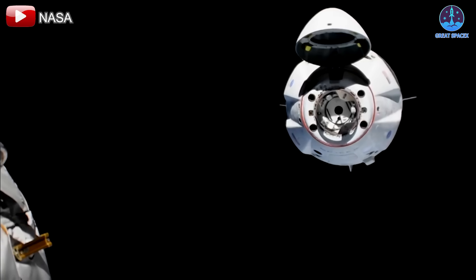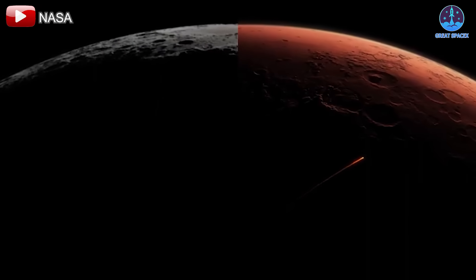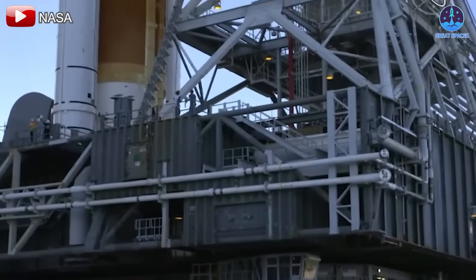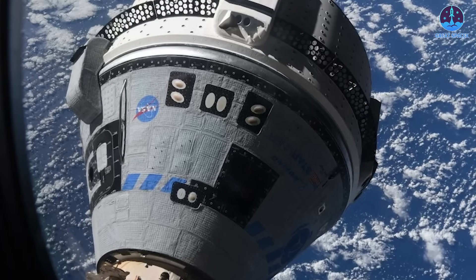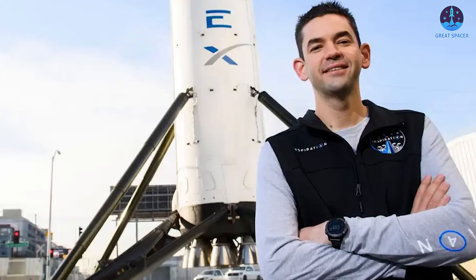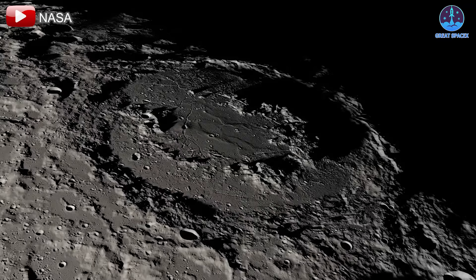During his leadership, NASA reached significant milestones: the Artemis 1 mission heralded a new era in lunar exploration, and through partnerships with SpaceX, the U.S. regained autonomous astronaut transport to the International Space Station with the Crew Dragon program. However, his tenure faced challenges including delays and cost overruns in the Space Launch System and Orion programs, as well as issues with Boeing's Starliner spacecraft. Despite these setbacks, Nelson's strategic planning laid a solid foundation for future missions. Speculation now suggests Jared Isaacman as a potential successor, whose entrepreneurial and aerospace background could bring fresh energy to the agency.